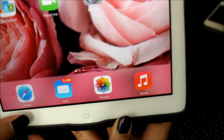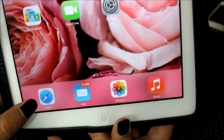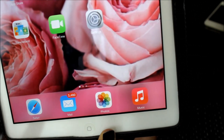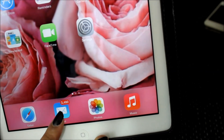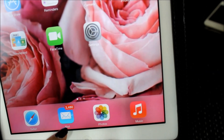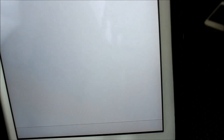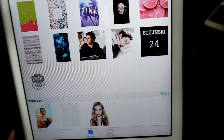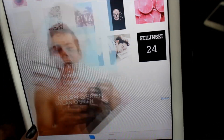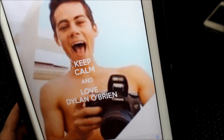Down in the dock I have Safari, mail, photos, and music. Safari is just like a web browser like Internet Explorer. A lot of people download Google Chrome but I like using Safari. I'm not going to open mail because it has my main mail account in it. I have photos, though I don't really take many photos. Here you can see the lovely Dylan O'Brien - it says 'Keep Calm and Love Dylan O'Brien' and I love him. This was my screensaver before.